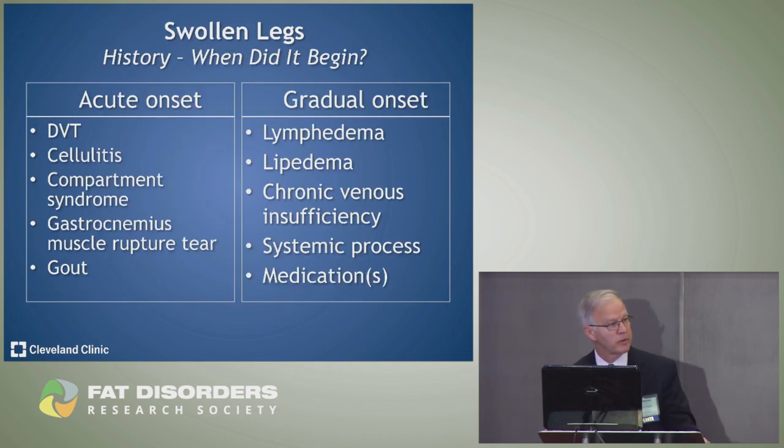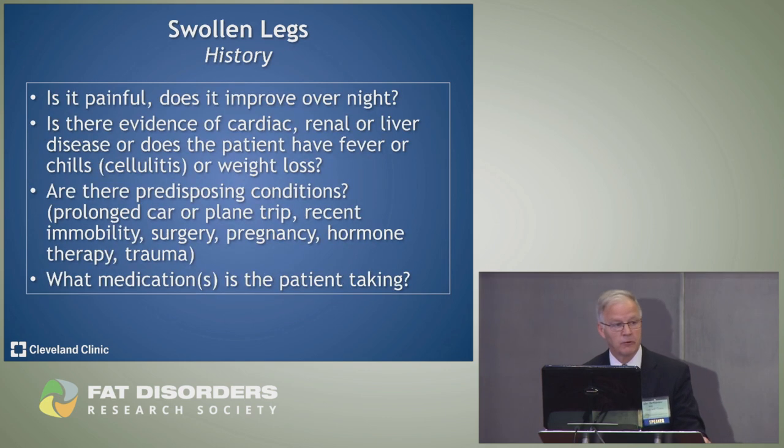A good clinician will start with a history and physical exam. We want to know: did it develop suddenly or gradually? Sudden onset might suggest a blood clot, infection, muscle tear, or gout. Gradual onset is more likely lymphedema, lipedema, chronic venous insufficiency, or a systemic process. We always check medications. Other key questions include: how painful is it? Does it improve overnight with leg elevation? Any heart, kidney, or liver disease? Fever, chills, weight changes? Recent travel, immobilization, surgery, or pregnancy?